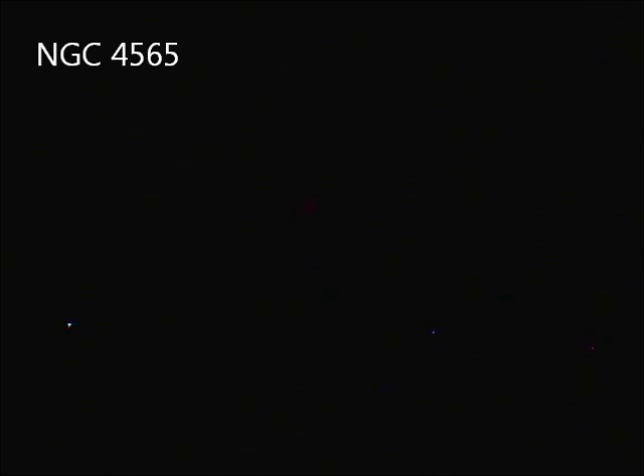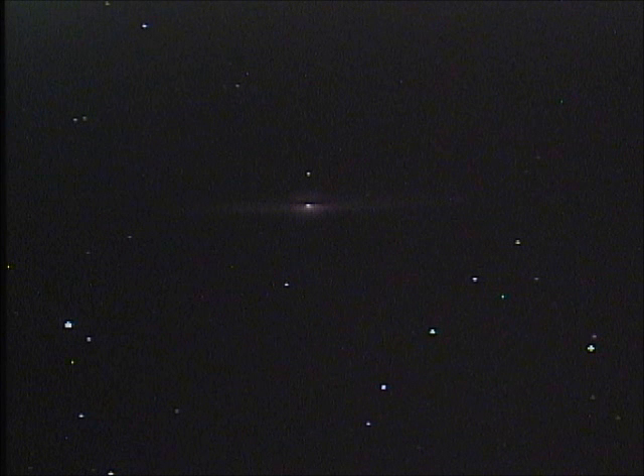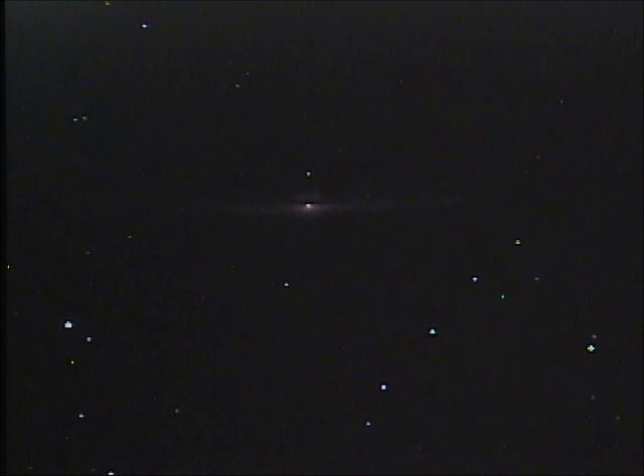Speaking of galaxies, let's take a look at an old favorite: the edge-on galaxy NGC 4565, the flying saucer galaxy. It's going to look a little bit bigger than in the last video because I'm using a longer focal length telescope — a six inch f/9 telescope, focal-reduced by about a factor of three, giving about fifty percent longer focal length. The sky is a little bit washed out by light pollution even on this very clear night, but you can still see the tight core, the dust lane, and the edge-on spiral arms.